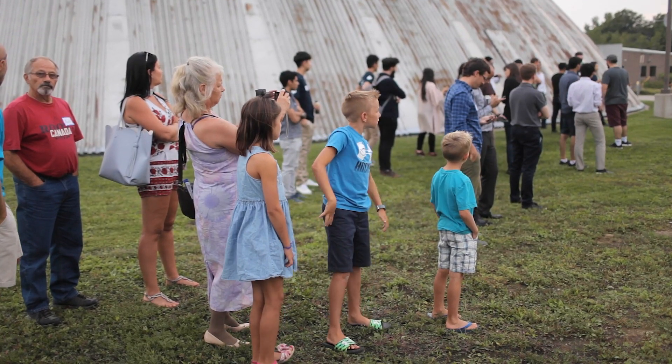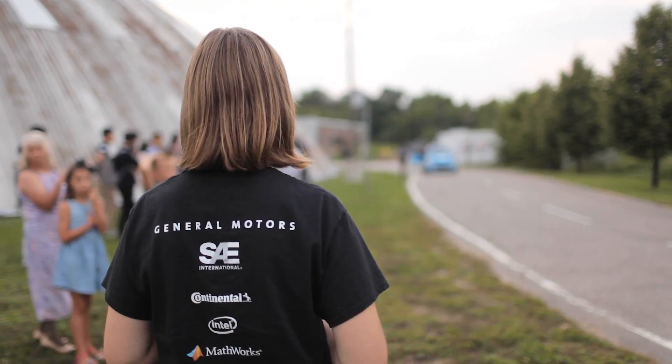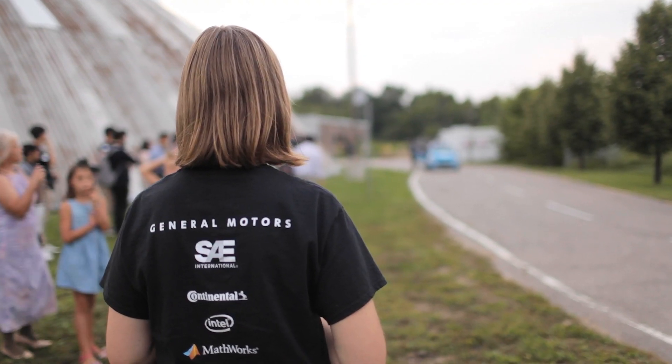Today was an appreciation event for all of our sponsors, students, faculty, and mentors — to celebrate first and foremost our first-year, first-place victory. It was also an opportunity to give everyone a sneak peek into next year's challenge.